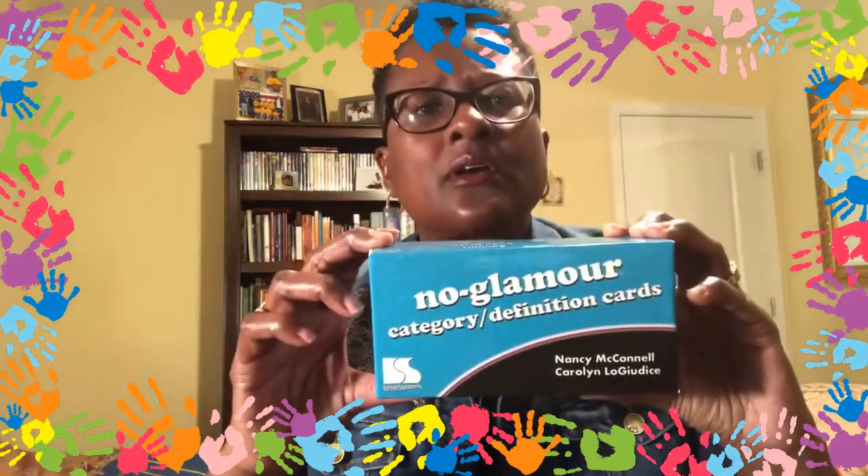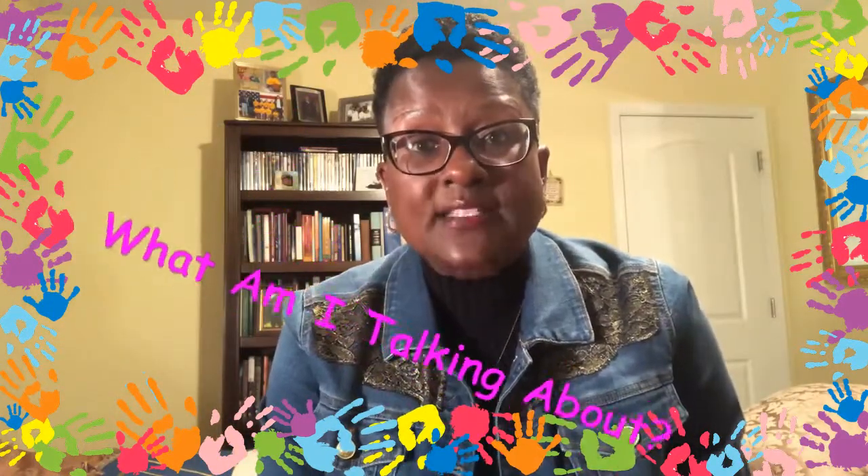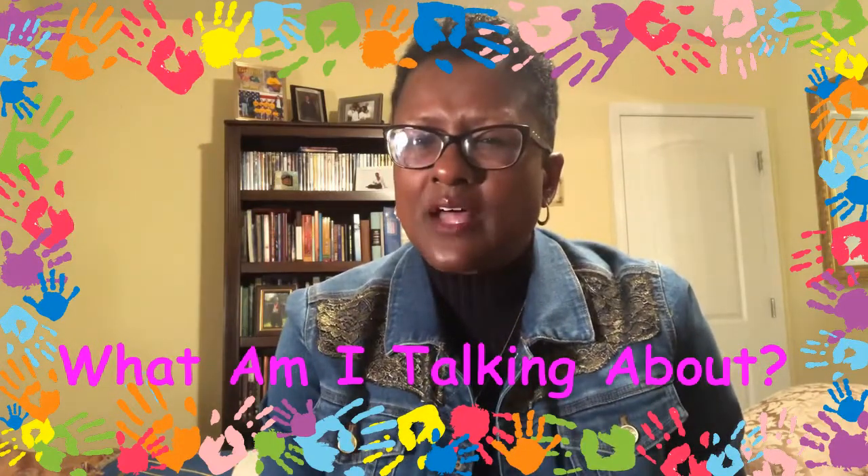So today we're going to talk about describing and categorizing or naming things in the category that I give you. What I'm going to use as my resource is called No Glamour Category Definition Cards from Linguic Systems. The game I'm going to play today is called What Am I Talking About? I'm going to start by describing things in a particular category, in a specific group. Then after I finish doing that, I'm going to say that category and you have to list as many of those things in that category or group.